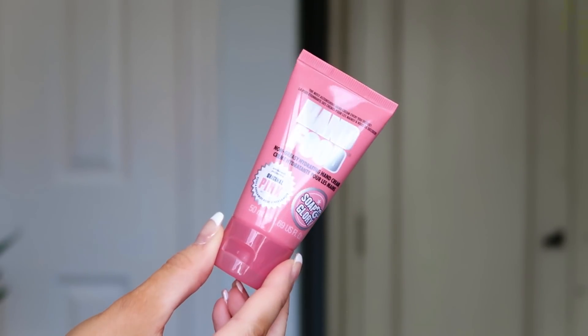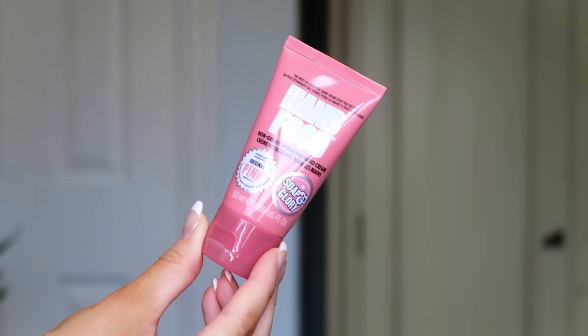Number twelve: the Soap & Glory Hand Food — 50ml. Very nourishing and rich, but it absorbs quite quickly without a sticky residue, which I hate. I keep a hand cream in all my handbags, in my car, and on my desk. After all the hand washing we've been doing during the pandemic, my hands are super dry. I use hand cream several times every day to keep my hands nourished, so I'm really glad to get a top-up of this.